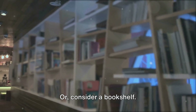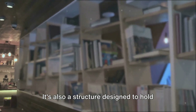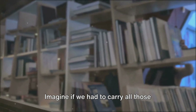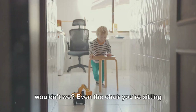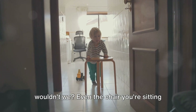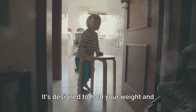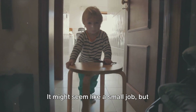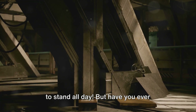Or consider a bookshelf. It's not just a place where we keep our books — it's also a structure designed to hold the weight of all those heavy books. Imagine if we had to carry all those books ourselves; we'd be quite tired, wouldn't we? Even the chair you're sitting on right now is a supporting structure. It's designed to hold your weight and keep you comfortable while you're sitting.